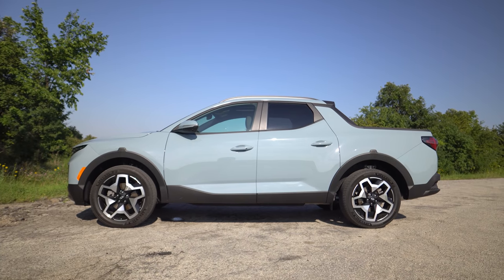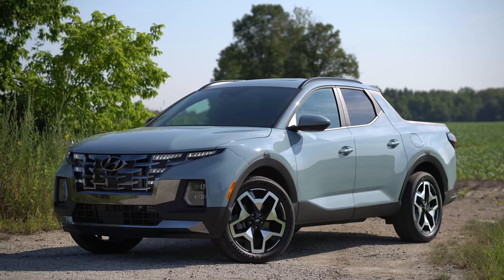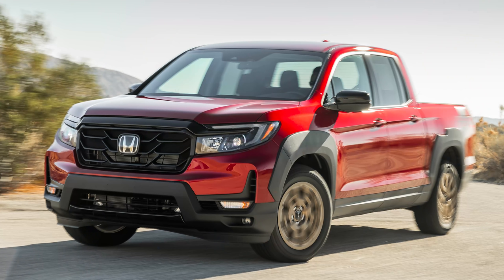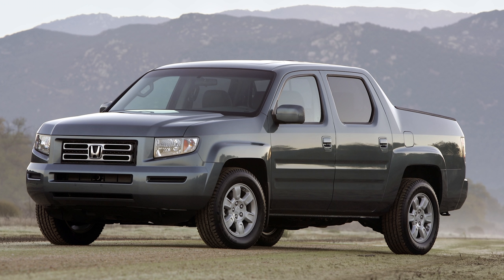The way they make it pickup truck-y from the side view and the front — I think everything about this looks better than the Maverick. It looks less trucky but better than the Ridgeline. I think the older Ridgeline competes more directly for being more interesting, but this definitely looks better than the Maverick.